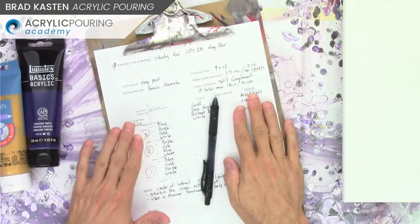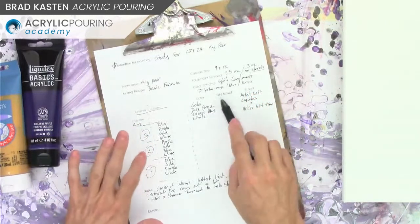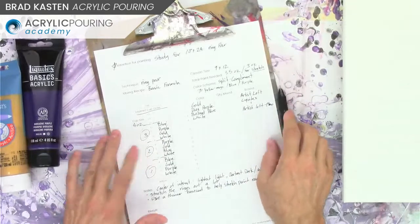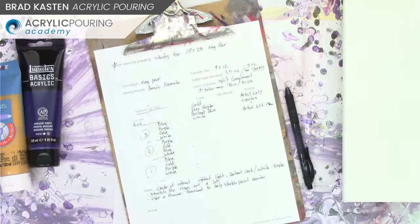If you want to download a journal page, it's acrylicpouringacademy.com/journal. You can get it for free over there, and I'll throw the link in the chat too.